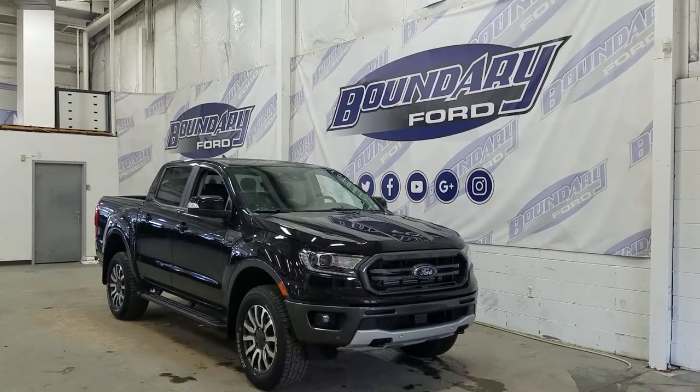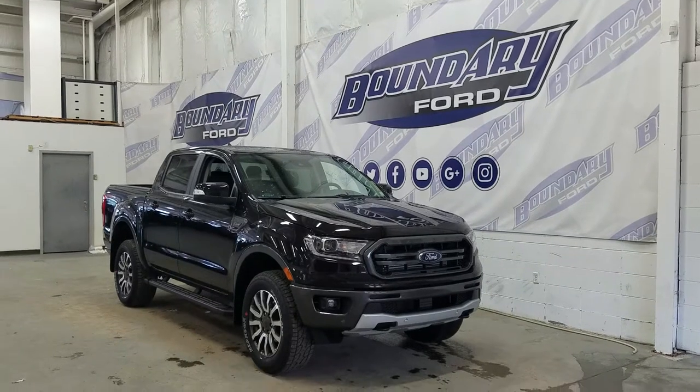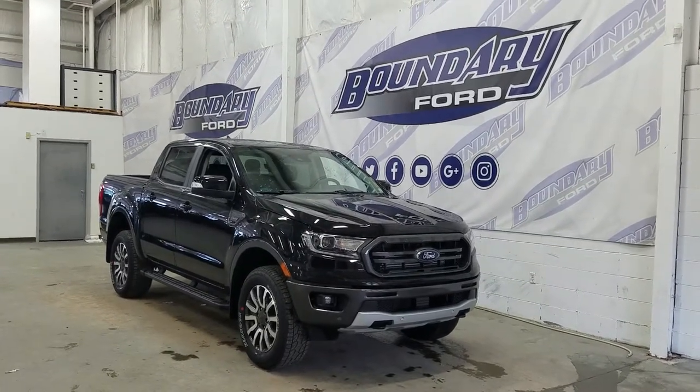At the front we have our projected signature elements with our halogen high and low beam lights, as well as our LED daytime running lights, a pair of fog lamps with two tow hooks and engine block heater connection, and our front-facing park sensors.